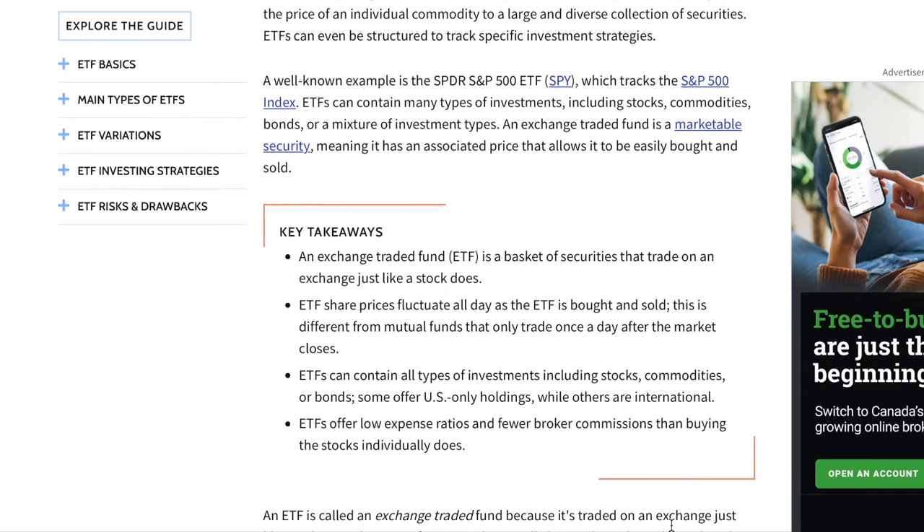When investing in individual stocks, we always want to diversify our portfolio so that we can minimize the risks we might face. And buying one ETF, because it already contains a lot of different stocks diversified in the areas that you want to invest in, you already minimize your risks. This is also one advantage of buying ETFs. ETFs offer low expense ratios and fewer broker commissions than buying stocks individually, and much lower management fees than mutual funds.